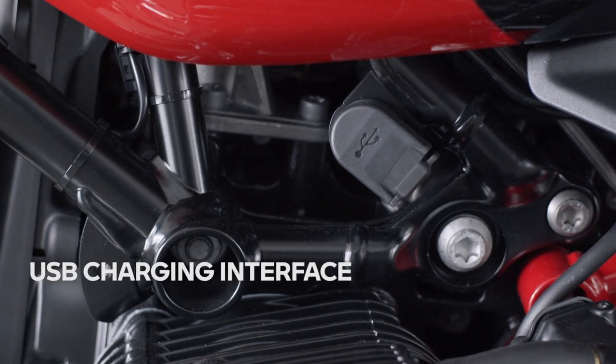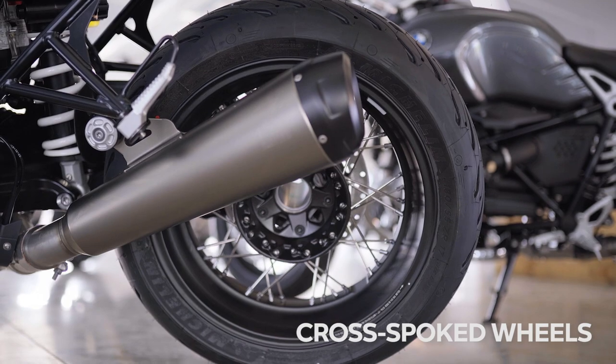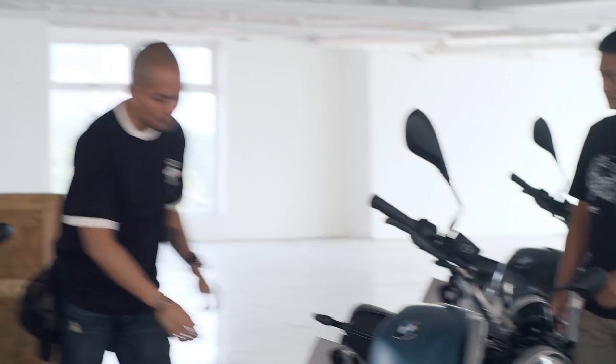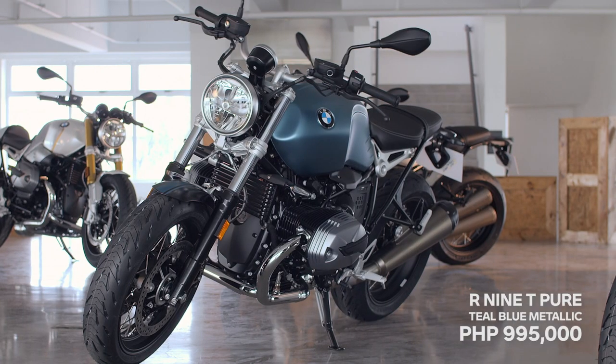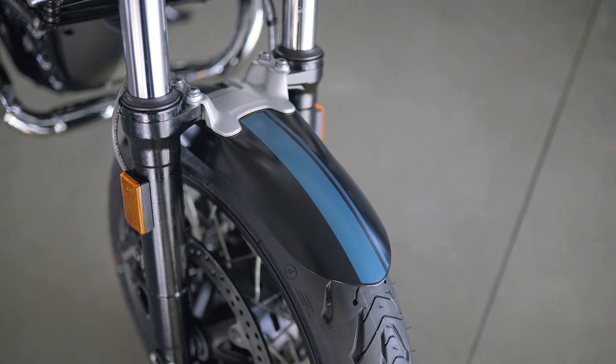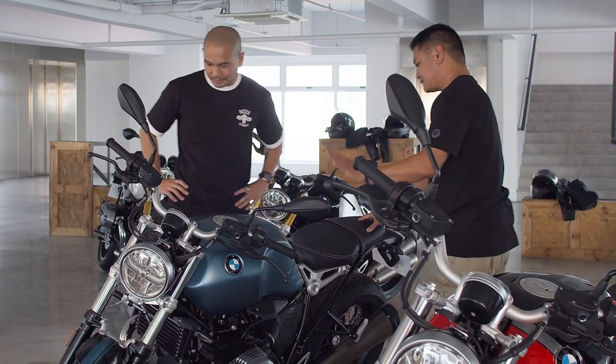It's equipped with the USB charging interface and cross-spoke wheels as well. The suspension knob has been moved slightly to the rear compared to the previous generation — it's now located on the right side. The first time I tried the original R9T I was floored, but there was room for improvement: traction control, ABS, and LED lights. In the new version, they answered all of that. This one is priced at 995,000 pesos — the most affordable in the R9T lineup.